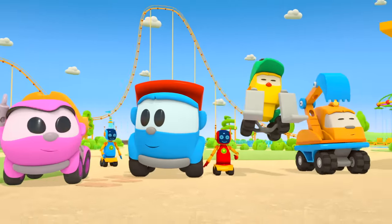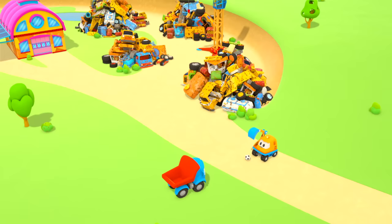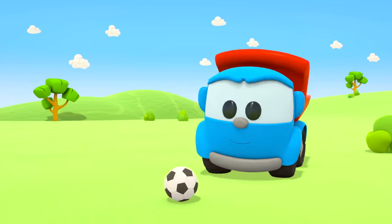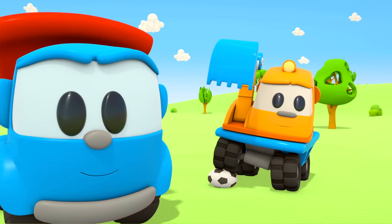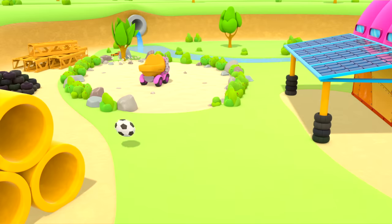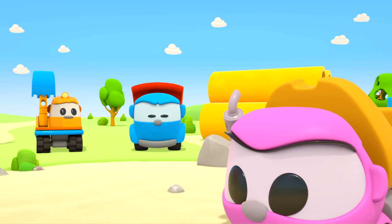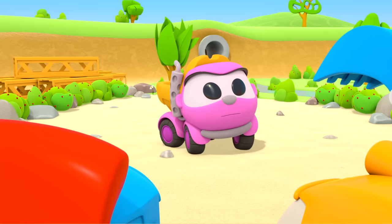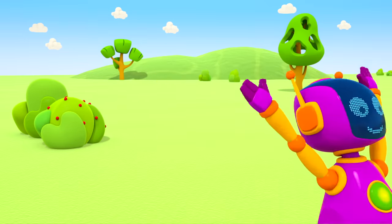Leo the Truck and Excavator Scoop are playing with a ball! Hi there you two — are you playing soccer? Uh-huh! That's nice! And what's Leia doing? Hello! How beautiful! Leia is decorating the garden in front of her garage. And the robots are playing with their car!